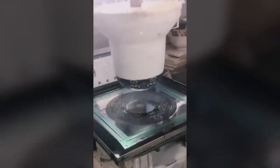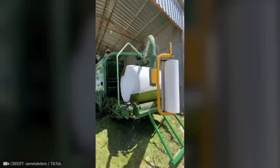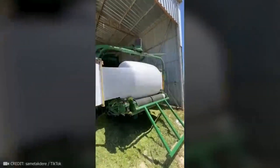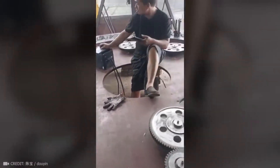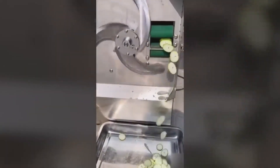Decorative plates are simply tattooed with soft silicone. And this is what the most perfectly synchronized mechanism looks like — the blades cut so fast that the human eye can't even detect them.